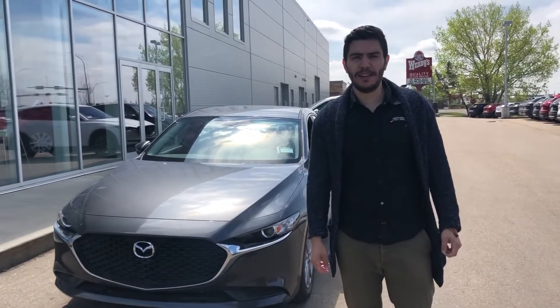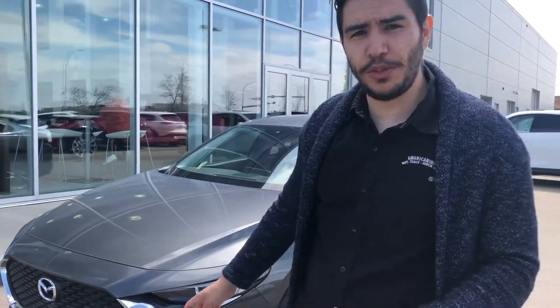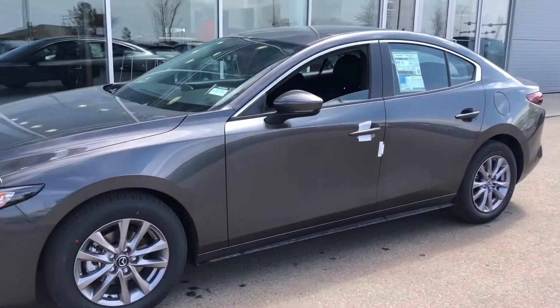Hey, Michael Huang here from LA Mazda. I just wanted to quickly introduce myself and introduce you to this beautiful 2020 Mazda 3 machine grade you were inquiring about.